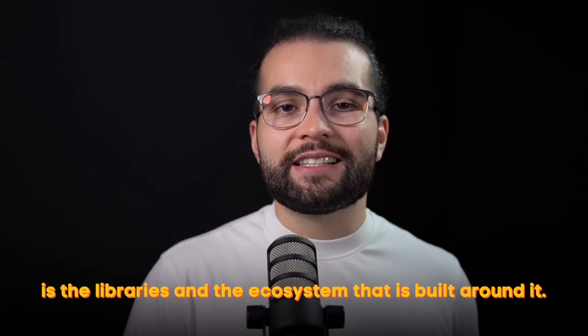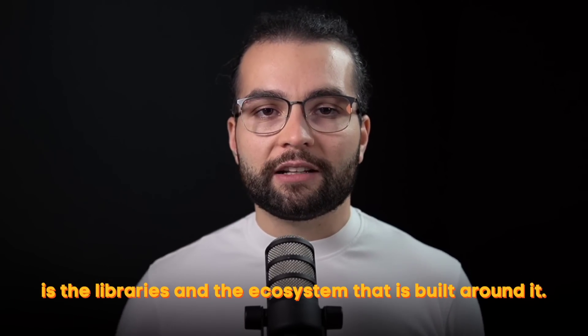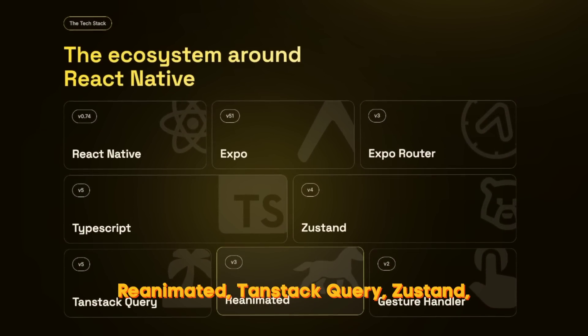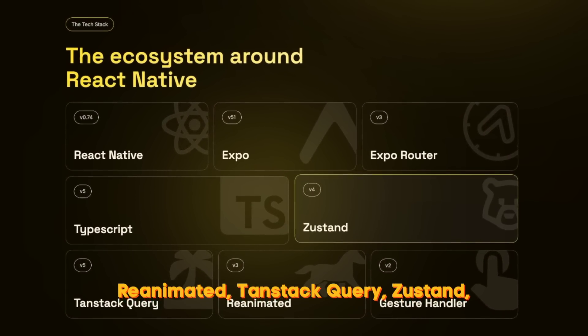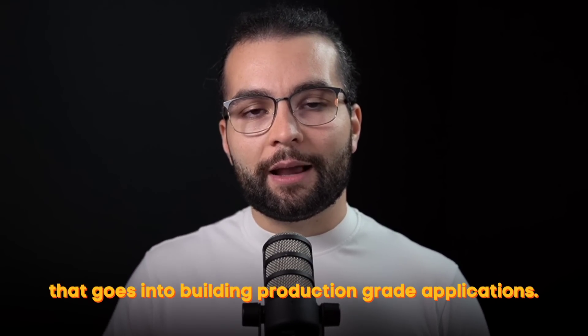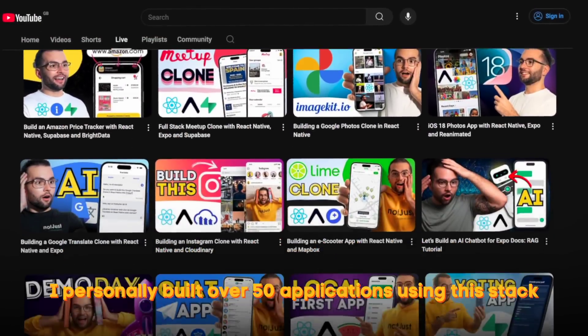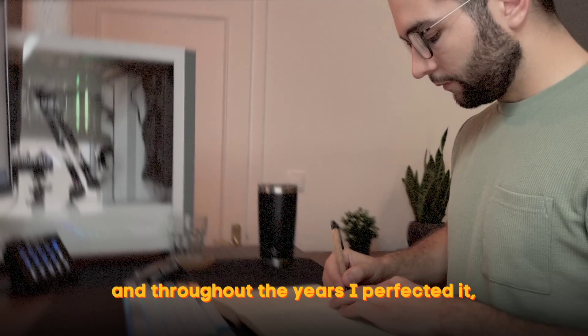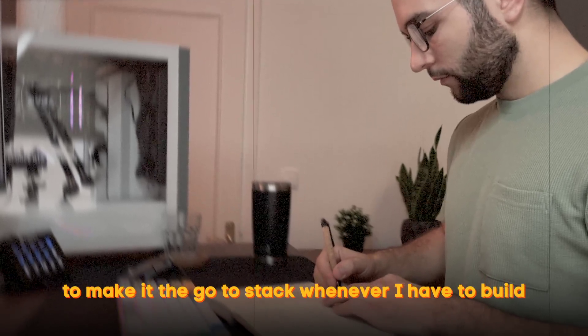React Native in itself is powerful, but what makes it a beast is the libraries and the ecosystem built around it. Here I'm talking about Expo, Expo Router, Reanimated, TanStack Query, Zustand, and a lot of other libraries that go into building production-grade applications. I personally built over 50 applications using this stack.